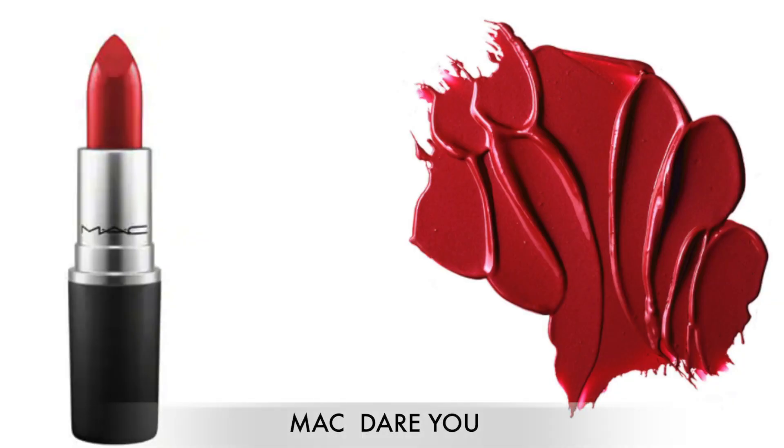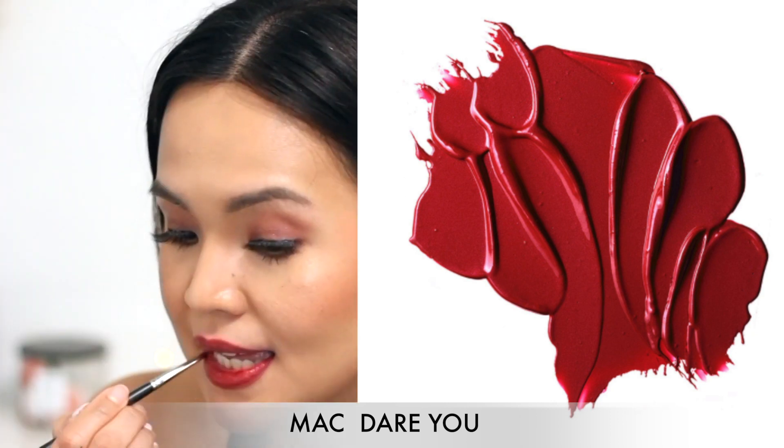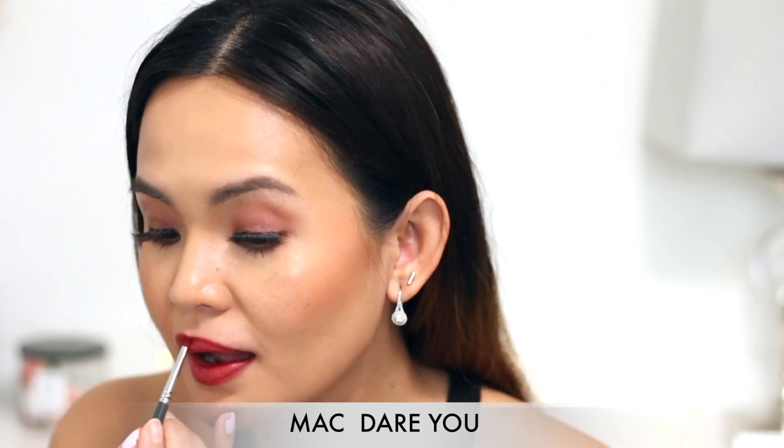So the first lipstick shade that I'm going to show you is what I have on, which is MAC Dare You. I think on my skin tone it looks more like a terracotta red. I'm going to put more on so that you can see.